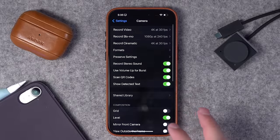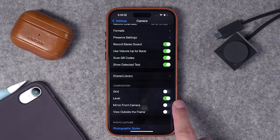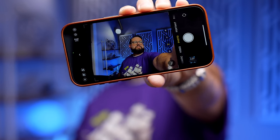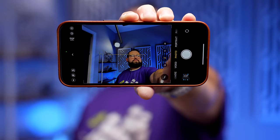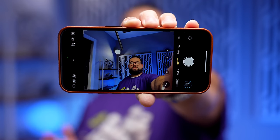Going back one menu in the camera, a new feature in iOS 17 is the Level. I toggle that on immediately — I love it. The level shows a white bar on screen whenever you're not level, and once you get the phone level, the line disappears and you get a little haptic feedback so you know the phone is level.